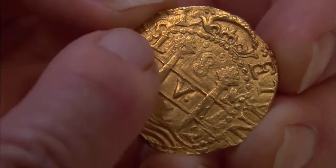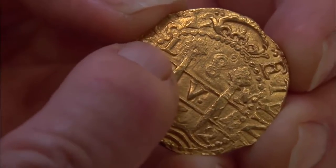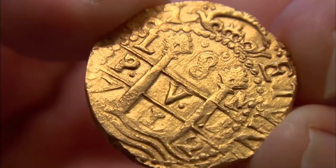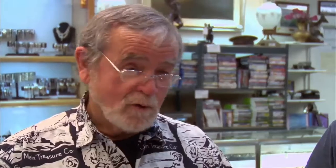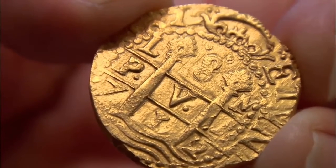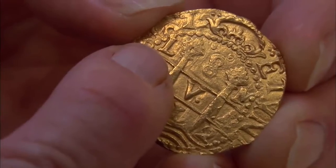That's a Lima 8 Escudo. In this corner there's an L — that means Lima Peru mint. The term plus ultra, meaning more beyond these two columns, which represent the pillars of Hercules.